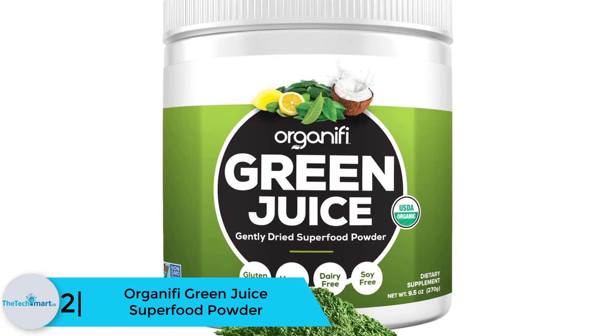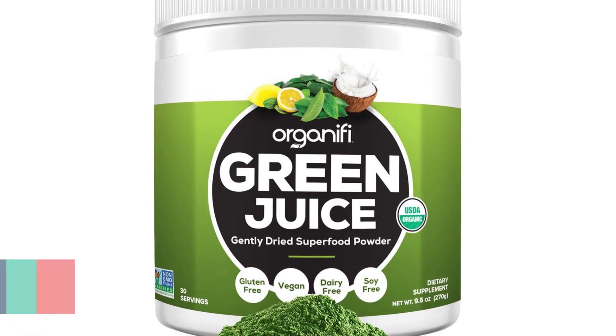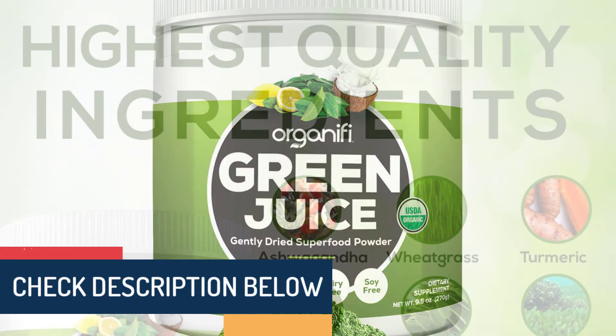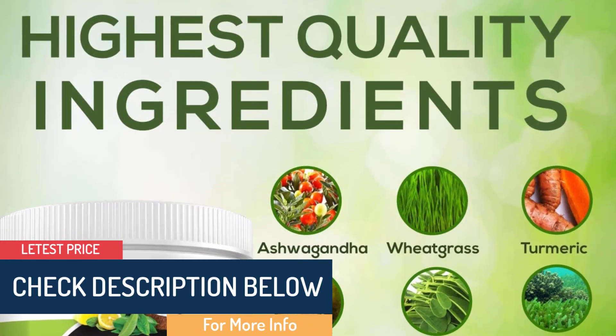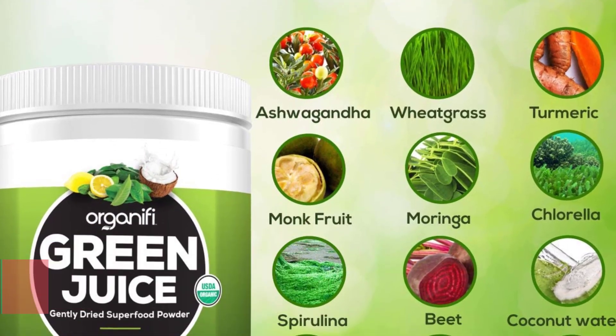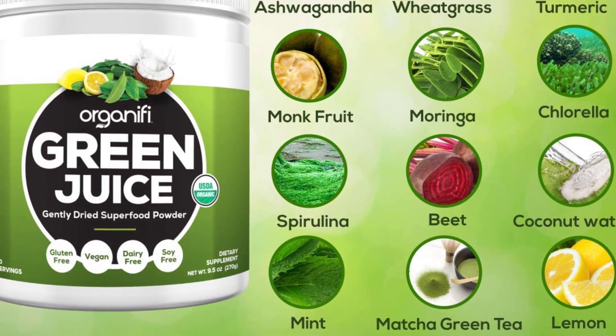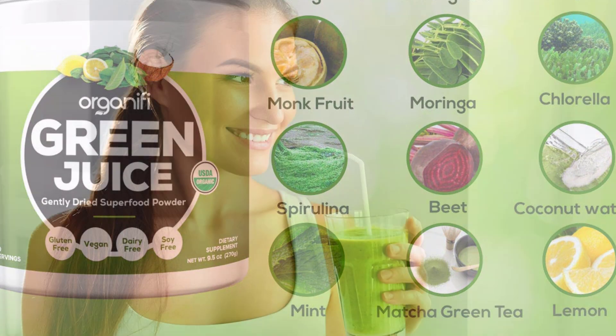At number 2 we have the Organifi Green Juice Superfood Powder. This brand is also one of the recommended brands — the producer came up with it to provide healing benefits from natural plants. From this supplement one is able to eat healthily, and the juice is able to help both in physical and mental well-being. I highly recommend this product for anyone who has difficulty finding sleep, as it also hydrates and refreshes.